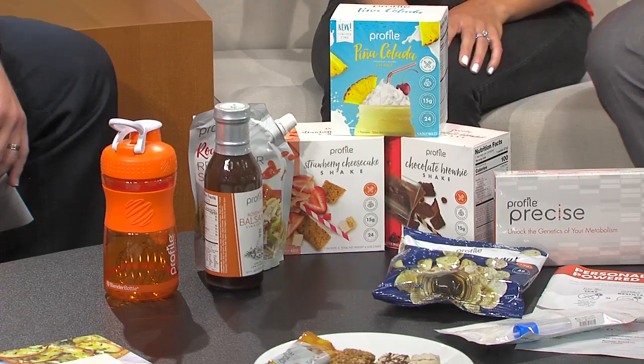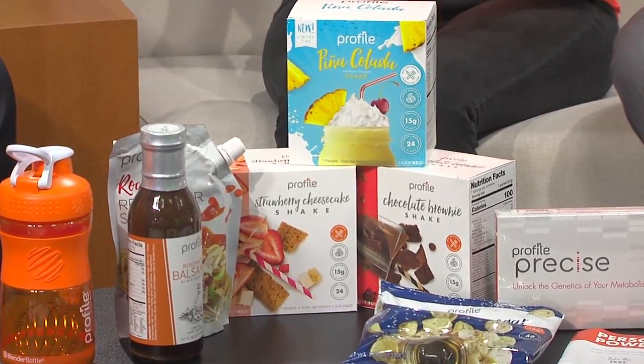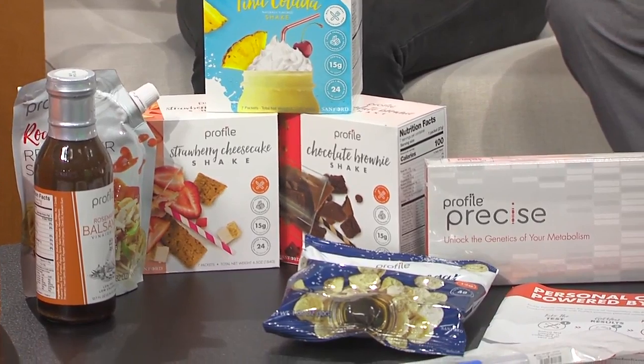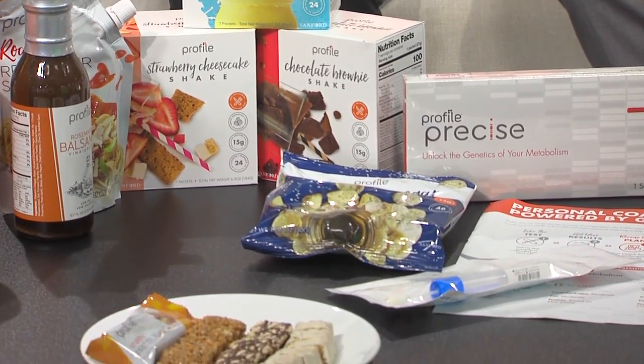You brought some things in — is this normally healthy eating? Yes, here at Profile our plans are designed to be a mix of our Profile products, which are nutritious and delicious, and regular grocery foods. As you progress through the program, we pull our products out and incorporate all healthy grocery foods. We brought bar samples and shakes today — everything is really amazing. We also have pizza crust, pasta, oatmeal, pancakes, and other items like that.